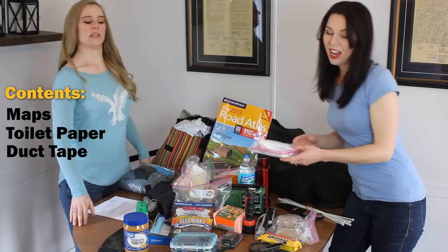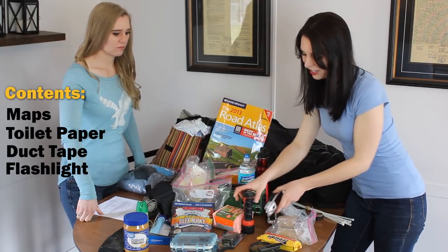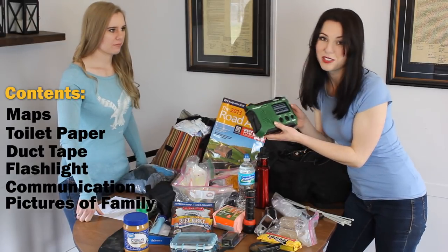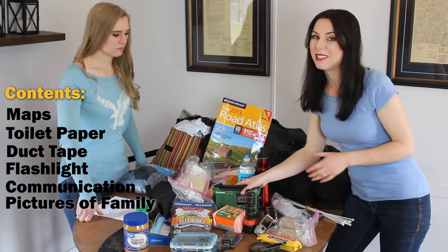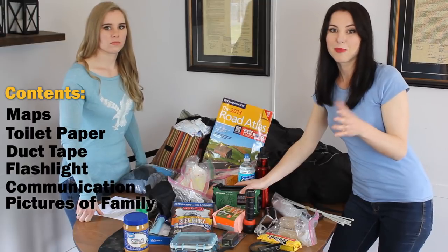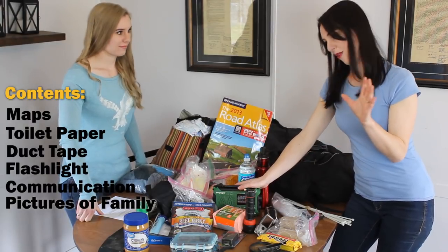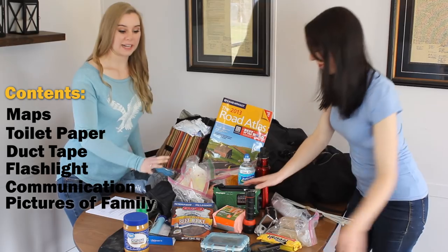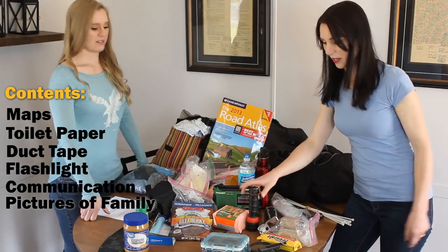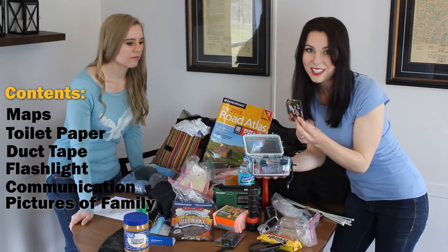I've got a bag of ziploc baggies, wind-up solar-powered flashlights, LED flashlights, and a wind-up solar-powered radio. You definitely want means of communication — cell service is gonna be your first thing to go. The government even shuts down cell service so emergency personnel can receive service, so believe me your cell service is going down. Make sure you pack extra batteries, especially if you have anything that takes batteries and isn't just solar-powered.